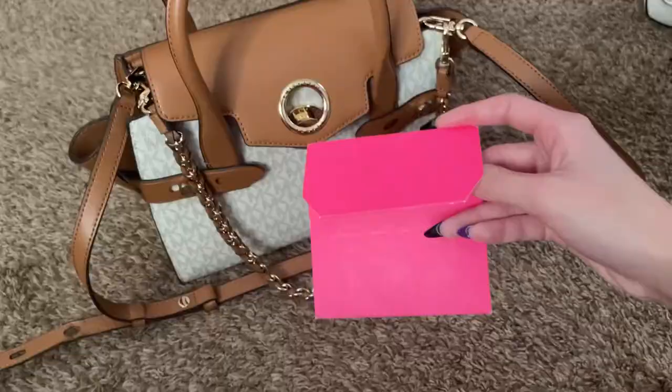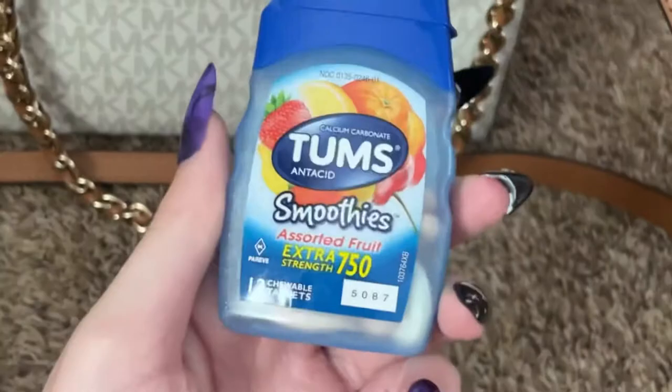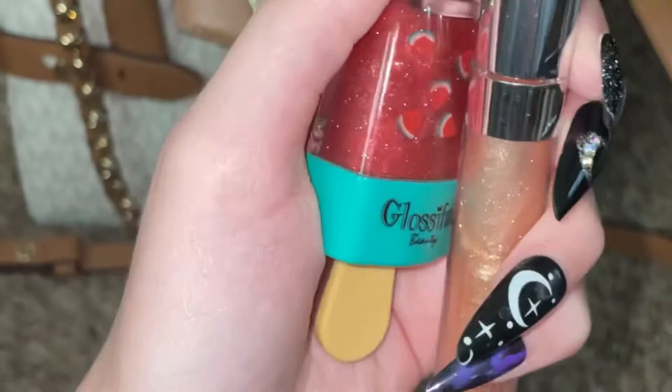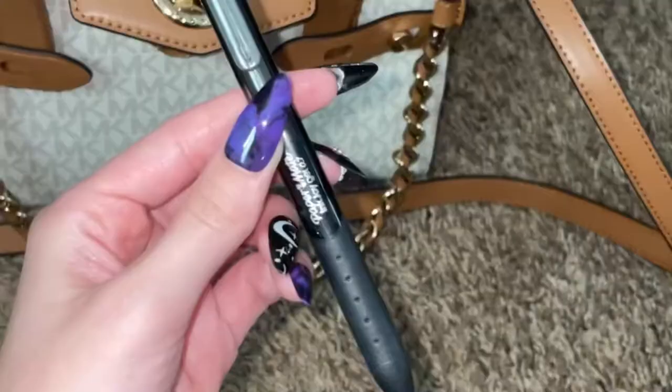I'm also putting in another gift card from Pink that I got from Christmas — I still haven't used it. Then I have a little mini thing of Tums because I sometimes get acid reflux. I also put in some lip glosses: the Glossful Beauty one, which is my small business lip gloss from the summer collection, and also a ColourPop one.